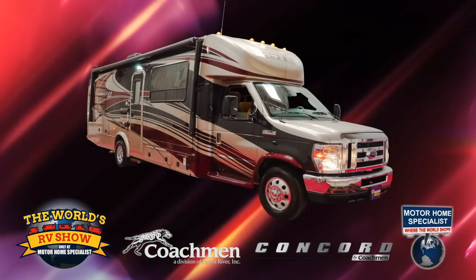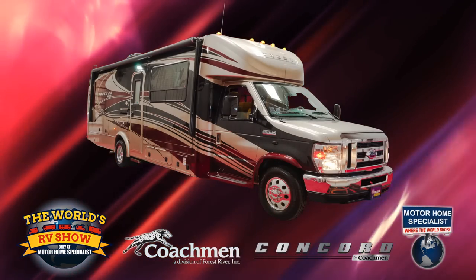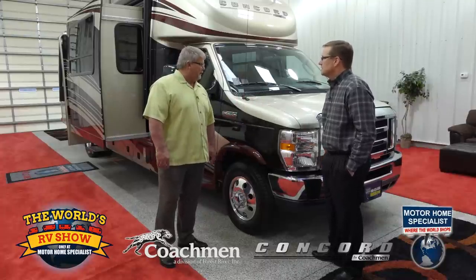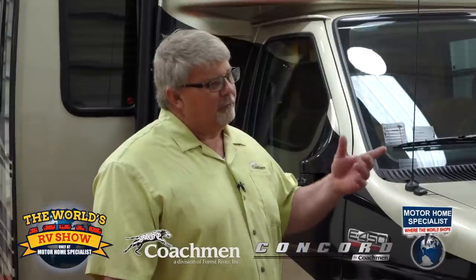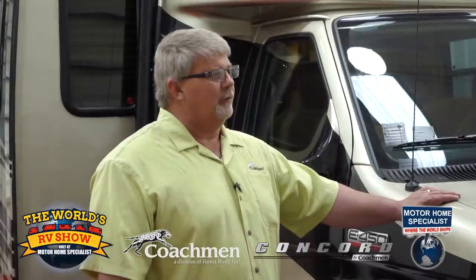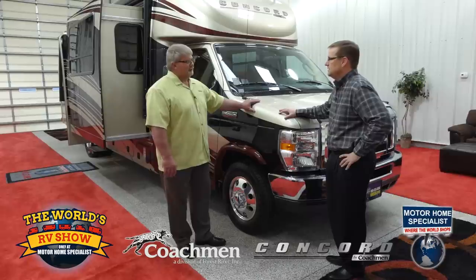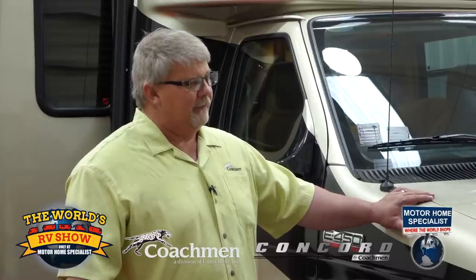The Concord we have here today is a 300 TS Concord. It's available in either the E450 chassis or the 4500 Chevy chassis — primarily the bigger coach. We sell more in Texas on the E450 than anything else. Every coach that we do is cut and stretched. We're the only people in Elkhart County that do our own cutting and stretching. Every chassis that comes in from Ford, for the most part, comes in on a 158-inch wheelbase, or if it's a Chevy, a 159. So anything other than that has been modified in some way by a manufacturer.